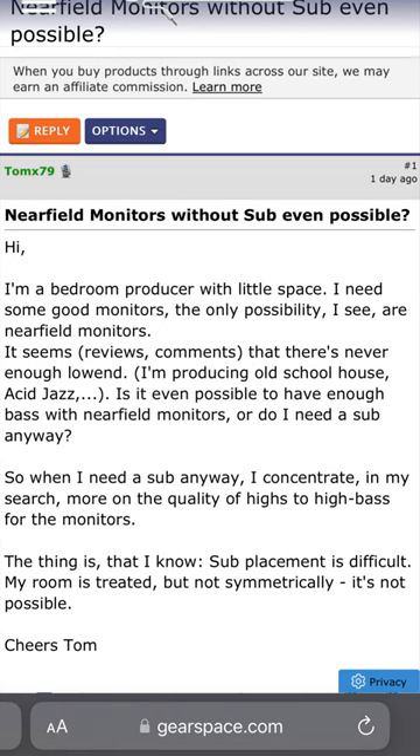Question: Hi, I'm a bedroom producer with little space. I need some good monitors. The only possibility I see are near-field monitors. It seems that there's never enough low end. He's producing old school house and acid jazz. Is it even possible to get enough bass with near-field monitors, or do I need a sub anyway?